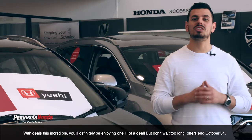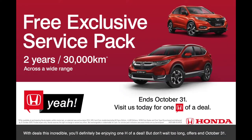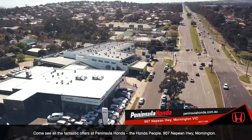With deals this incredible, you'll definitely be enjoying one H of a deal, but don't wait too long. Offers end October 31. Come see all the fantastic offers at Peninsula Honda, the Honda people, 907 Nepean Highway, Mornington.